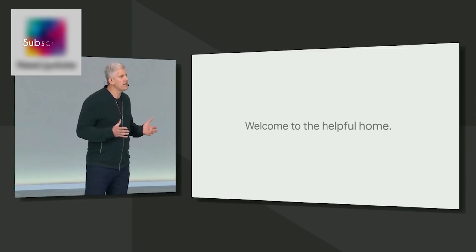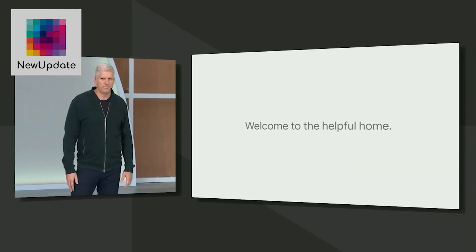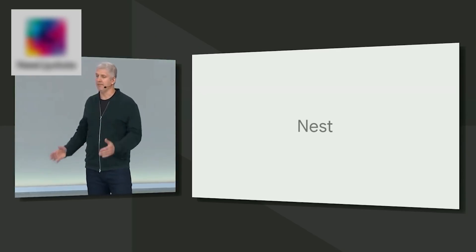Over the past year, we've brought the Nest and Google Teams together to deliver on our vision of the helpful home. And today, we're further simplifying things, bringing all of these products together under the Nest name.